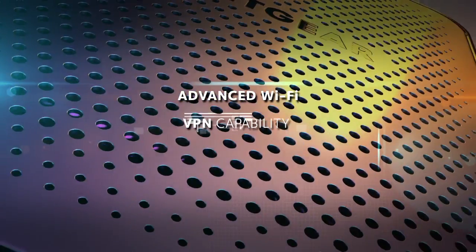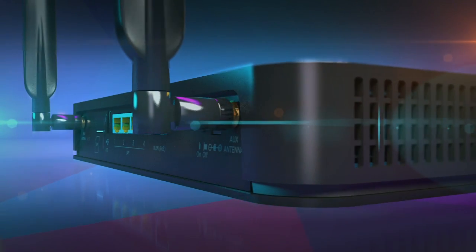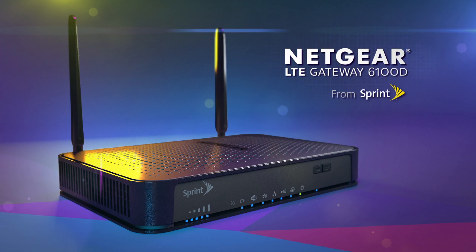Advanced Wi-Fi encryption, VPN capability, and security features ensure your network stays protected. With minimal setup, it offers right-out-of-the-box simplicity. The Netgear LTE Gateway 6100D — integrated connectivity to keep you and your business up and running.